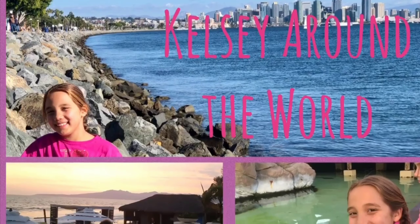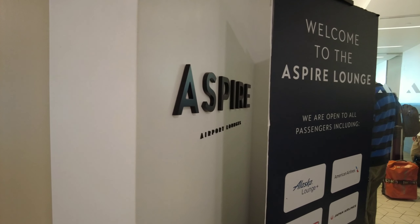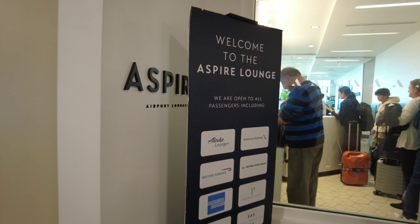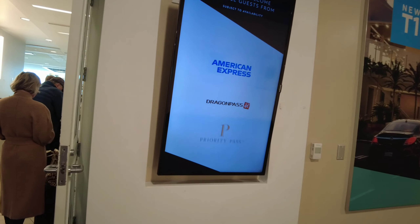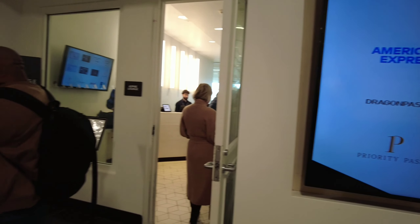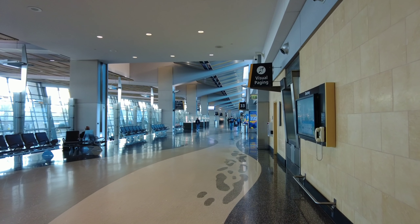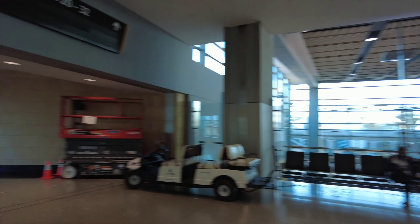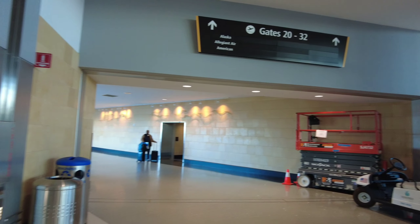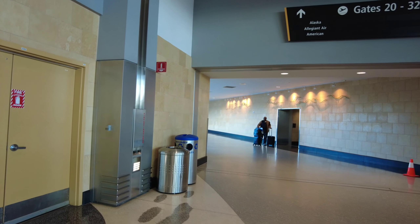Kelsey around the world — today I'm doing my first video on an airport lounge, and this is the Aspire Lounge in San Diego Airport Terminal 2. To find it, once you get past security, take a left towards the baggage claim area, and in that hall on your right-hand side there will be the Aspire Lounge.